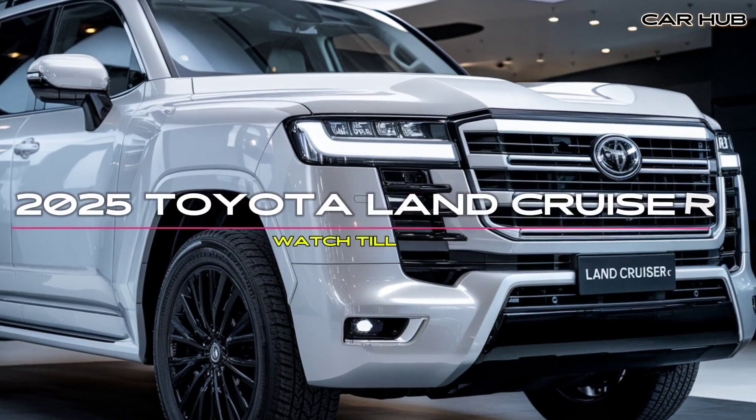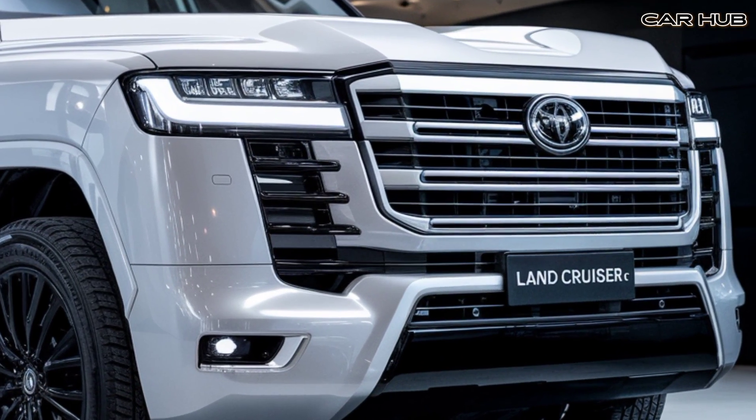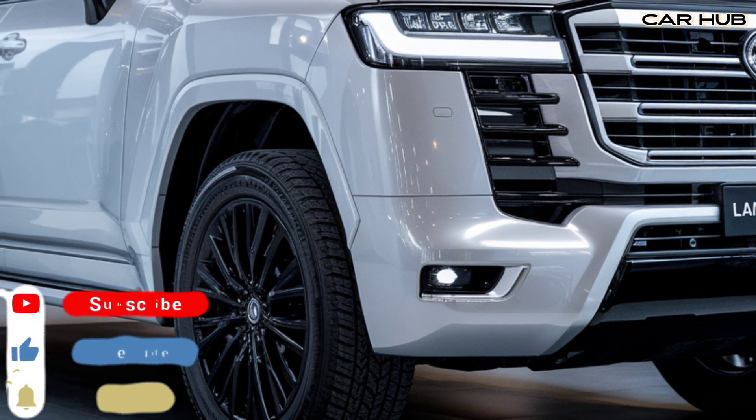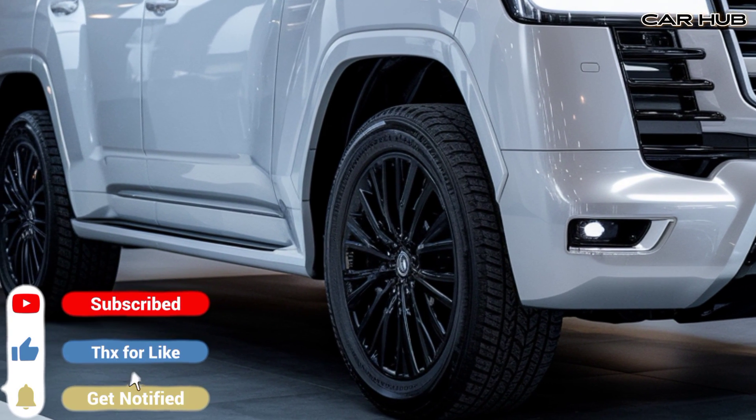Welcome to Car Hub. Today we're diving into the 2025 Toyota Land Cruiser, exploring its features and pricing. If you enjoy car content, please subscribe, like, and comment below. The 2025 Toyota Land Cruiser marks a new chapter for this iconic off-roader, blending traditional ruggedness with modern sophistication.